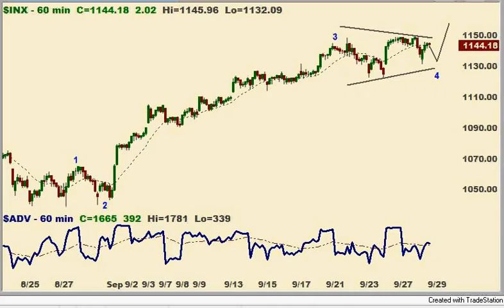One thing to keep in mind is that we're looking at probabilities here, not certainties, in terms of our targets and the patterns that we expect into the next several days. So let's take a quick look and see what the Elliott Wave and price patterns suggest.